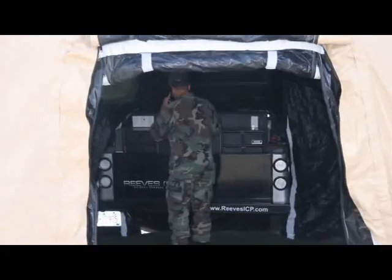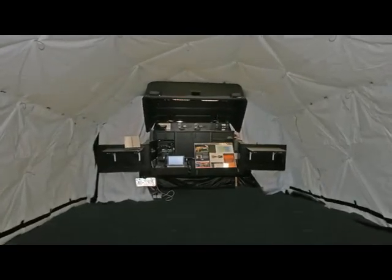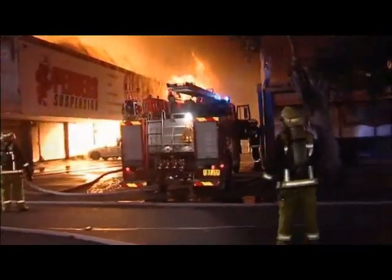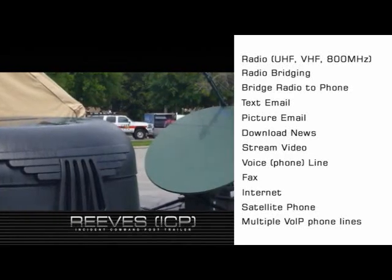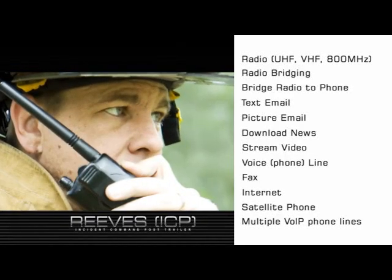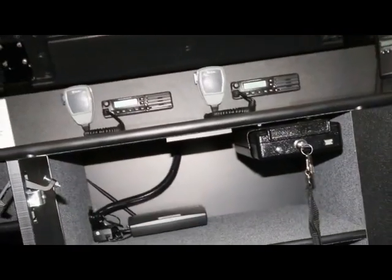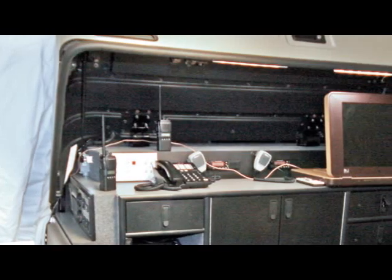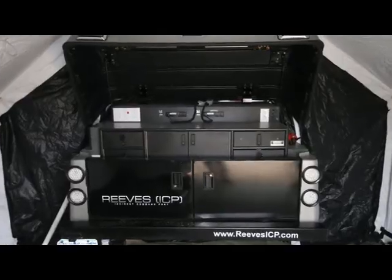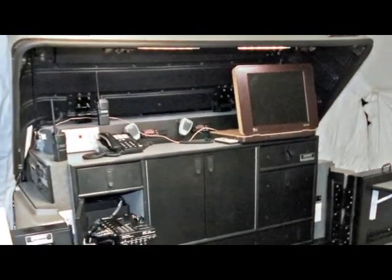The Reeves ICP Trailer offers all of the communications packages necessary to run a fully operational mobile communications command post. Satellite communications, internet access, land mobile radios, cellular, and landline phones are all managed and facilitated through the Reeves ICP Trailer's integrated command and control system. We offer several interoperability packages specially designed and fully customized to suit individual needs.